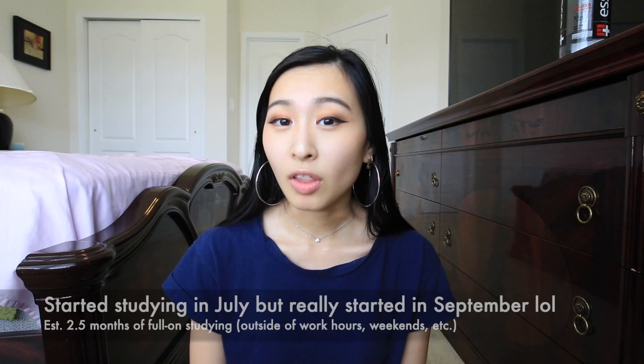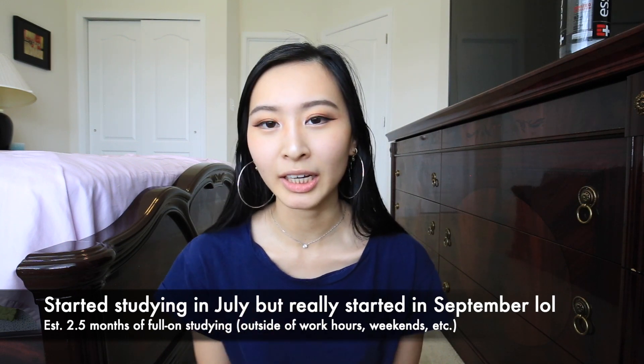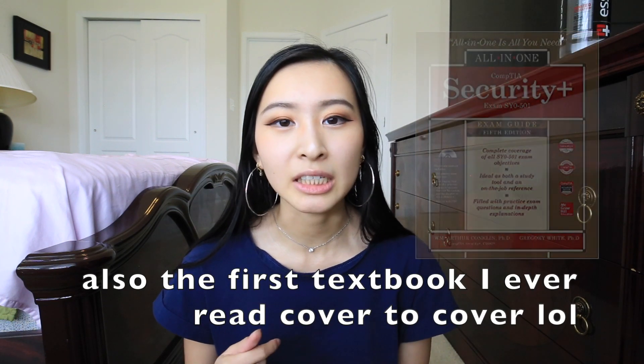I graduated in May 2019 and have been working full-time for about a year and a half. I started studying for this exam in July, but it was really minimal. I didn't seriously start — like reading the textbook — until September, and I took the exam last weekend. For the Security+, I used the All-in-One CompTIA Security+ by Conklin and White, which was pretty good and went into a lot of detail.